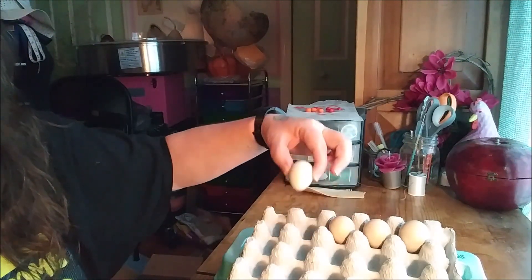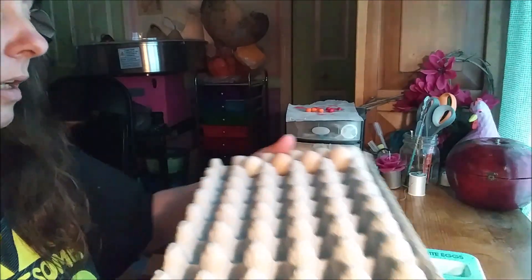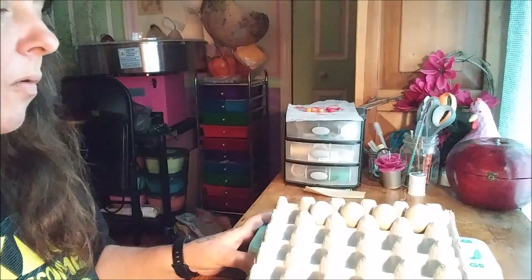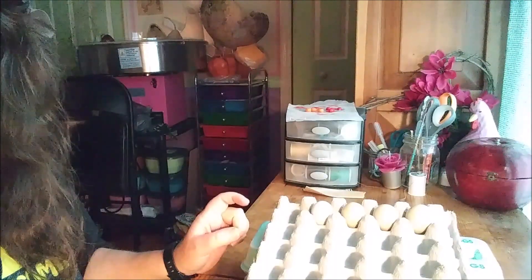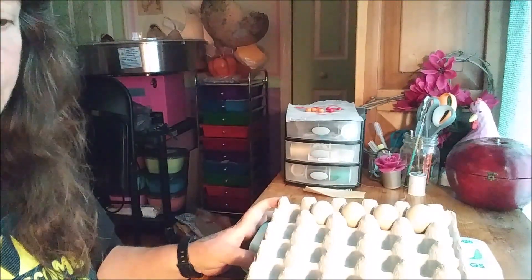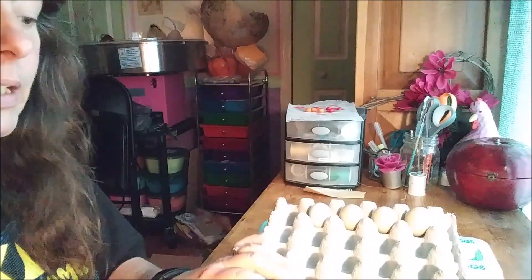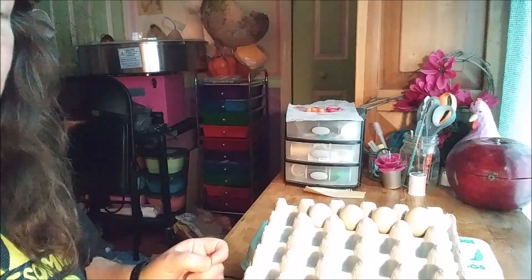I wanted to start collecting today — that's what I mentioned in yesterday's video. It's been raining quite a bit, so I've gone out a couple of times to make sure I got good clean eggs. I've got one of these trays — we collected them over time. It's not quite time to get the incubator ready. I'm going to collect eggs for about 10 days, and on the 10th day put them in the incubator.